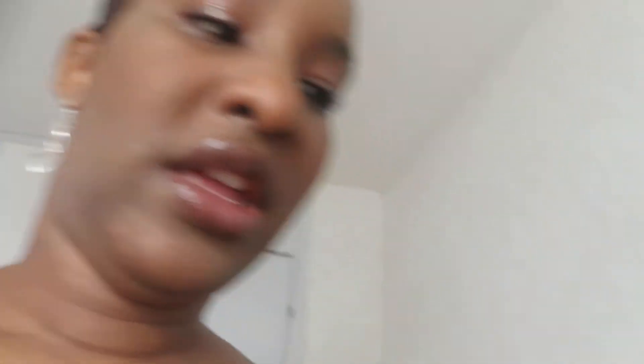I got a lot of samples of these but none are in my shade, so I should give them away. I'm getting a lot of these samples.